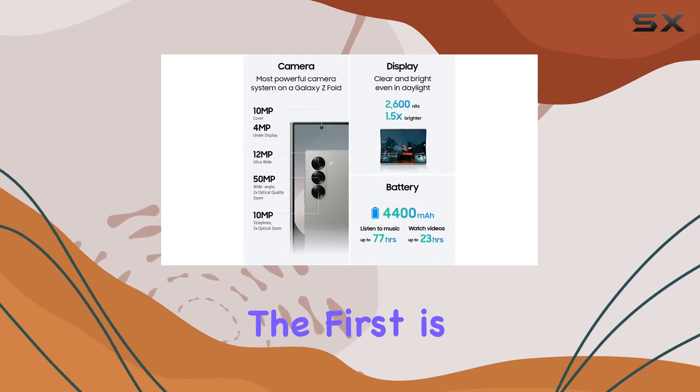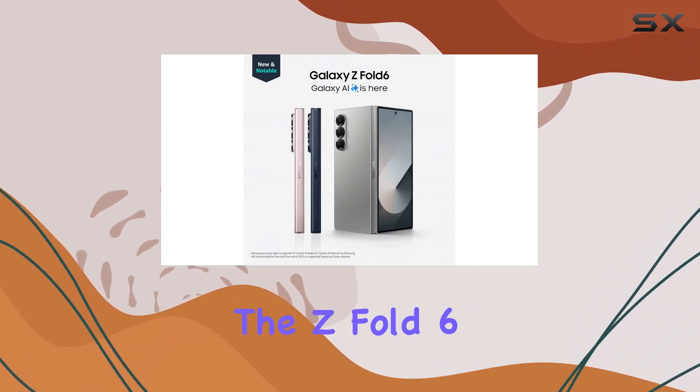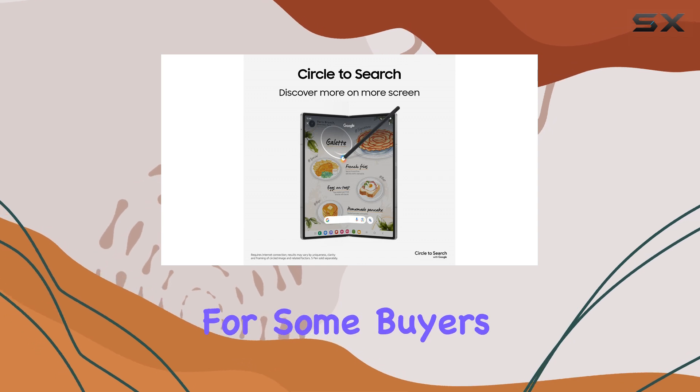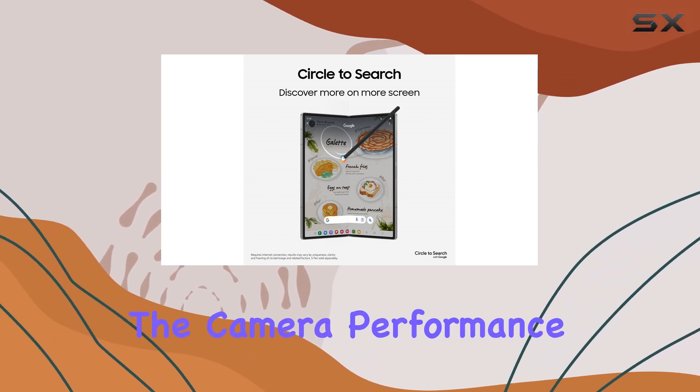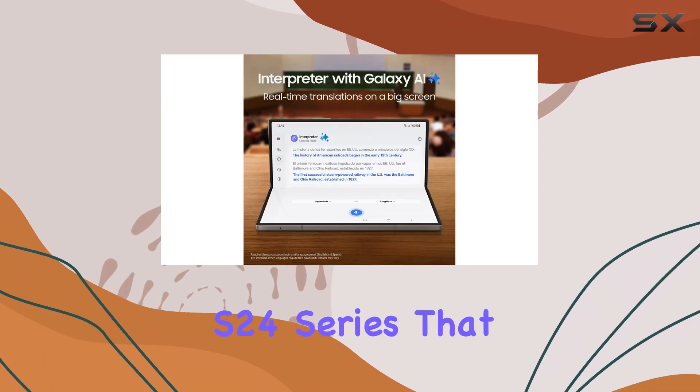However, there are a few drawbacks to consider. The first is the price — Samsung has increased the cost of the Z Fold 6 compared to its predecessor, which may be a deterrent for some buyers. Additionally, the camera performance, while solid, doesn't quite match the standard set by the Galaxy S24 series.